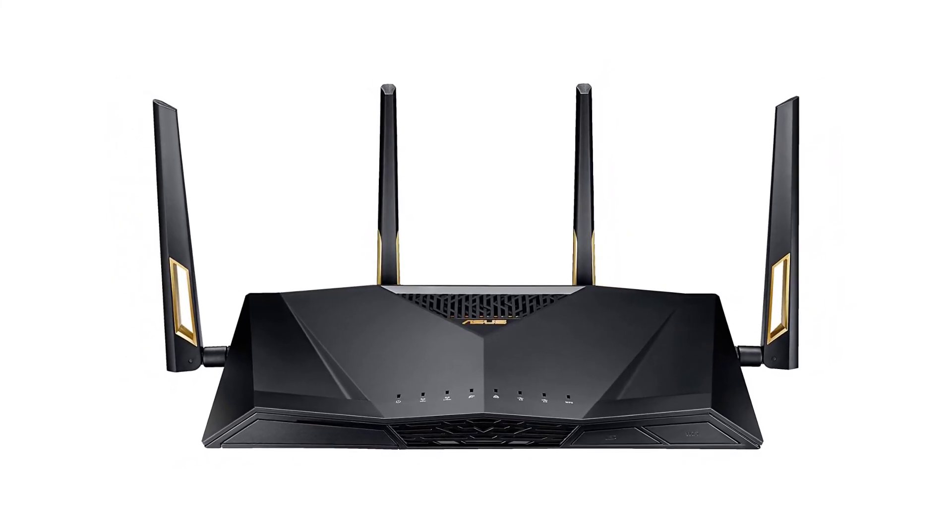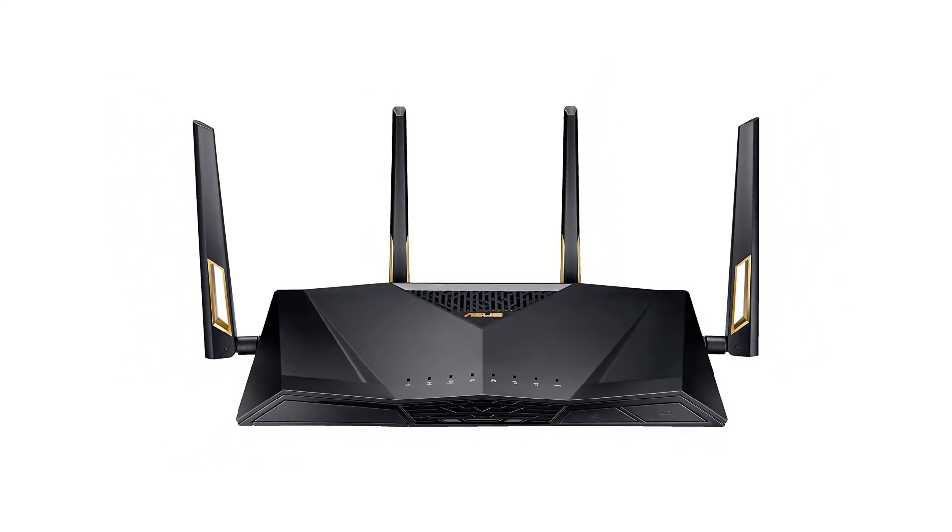I have had this router for a few months now and it has never let me down. I would highly recommend it to anyone looking for a new router.